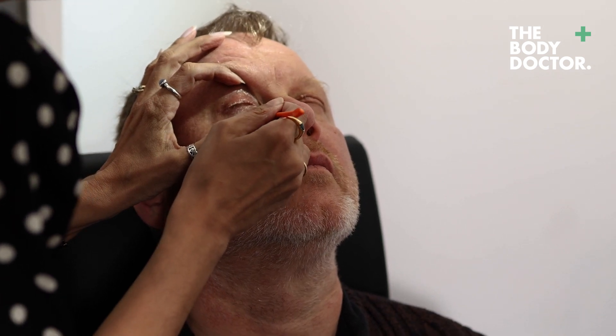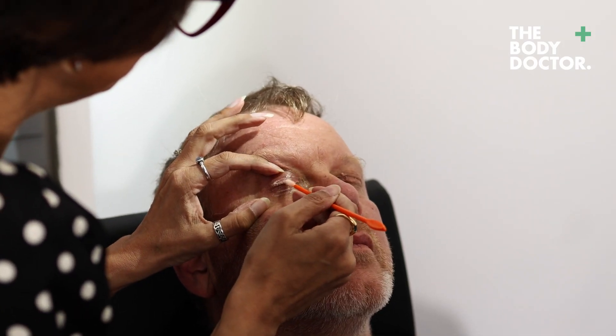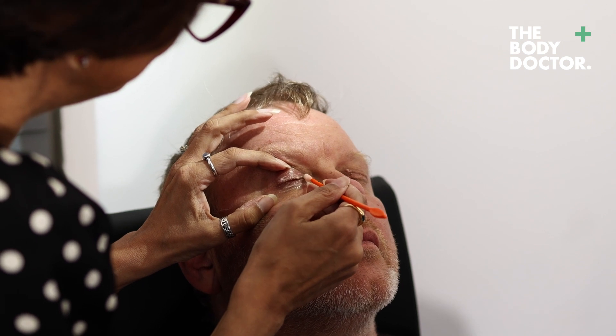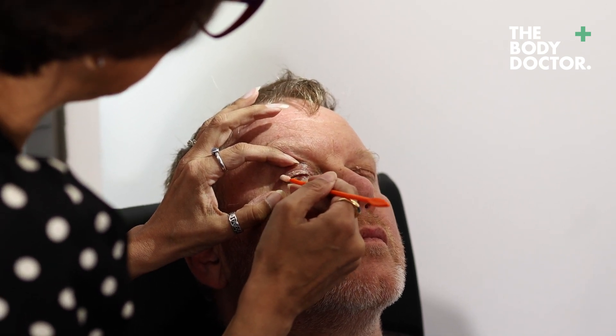If you've ever been used to using a Blef-X or new lids or anything like that, you can see that you're effectively going into the same area to do a clean. What I can feel now is as I'm going backwards and forwards through the lashes, my cotton bud isn't really catching very much at all. So I know we're kind of getting there.